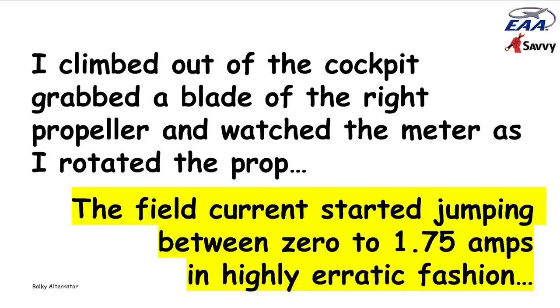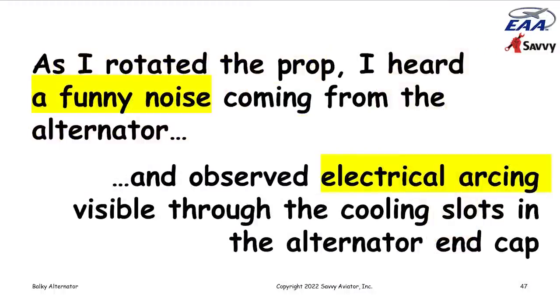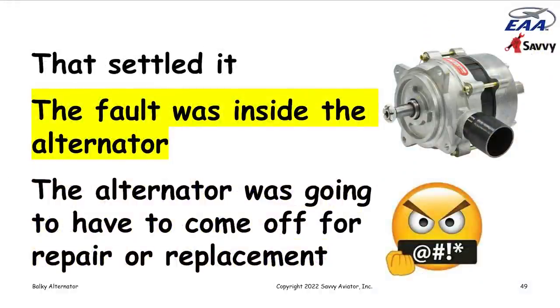With the meter still hooked up measuring field current, I got out of the airplane, grabbed a propeller blade on the right engine, and started rotating the crankshaft to rotate the alternator while I watched the meter. As I was rotating the prop, the field current that had been reading one and three-quarter amps started jumping all over the place — between zero and one and three-quarter amps in a highly erratic fashion. When I stopped turning, the field current would settle down. Clearly there was some kind of internal problem in the alternator aggravated when the shaft was turned. I also heard a funny noise from the alternator, and when I looked closely, I observed electrical arcing visible through the cooling slots at the non-drive end of the alternator.